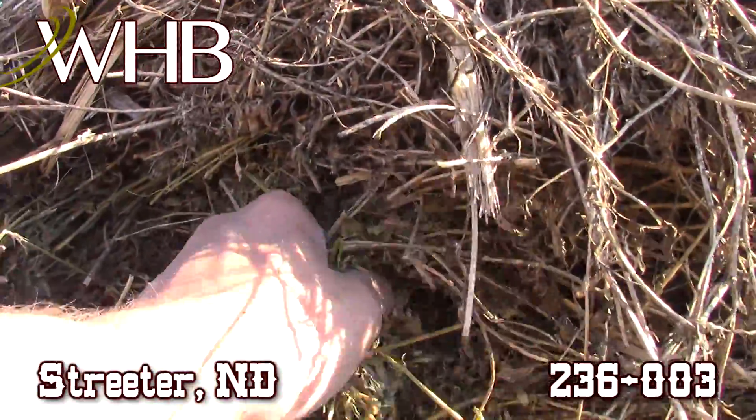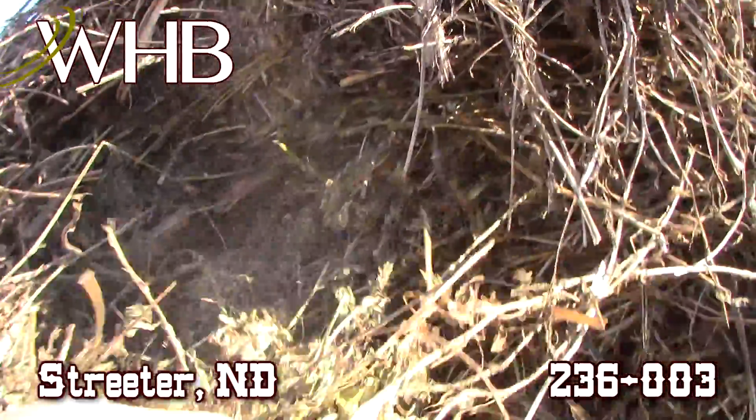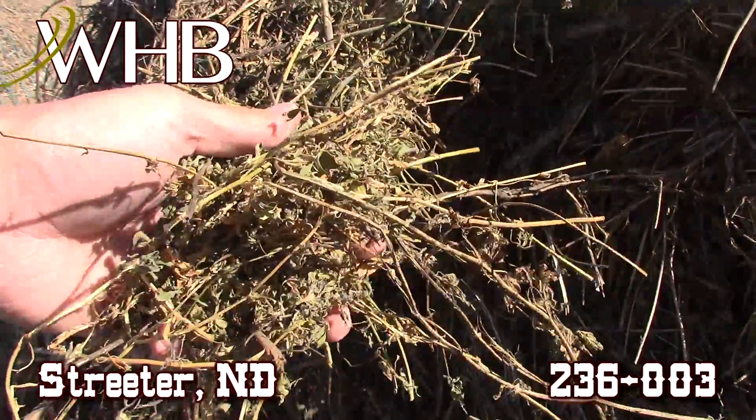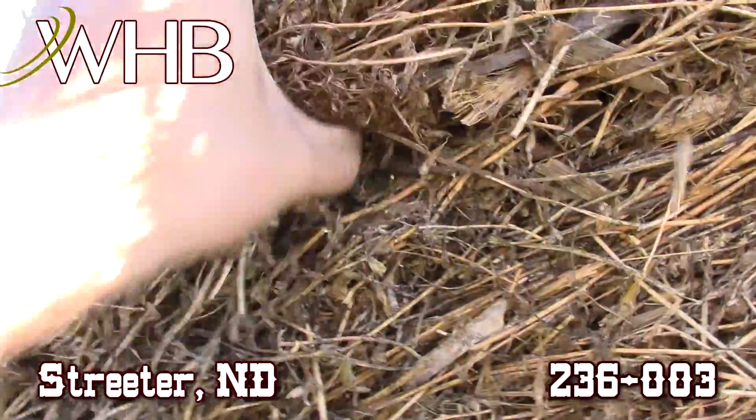Like I said, once you get past that browned outer layer from sitting out in the weather, you get this nice green. Look at the outside of this bale — you get some nice leaf retention.